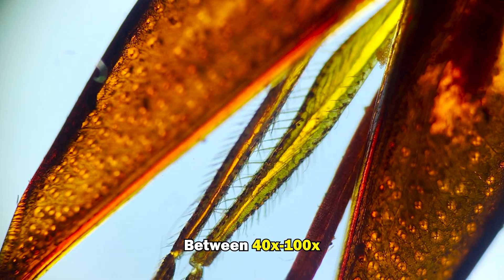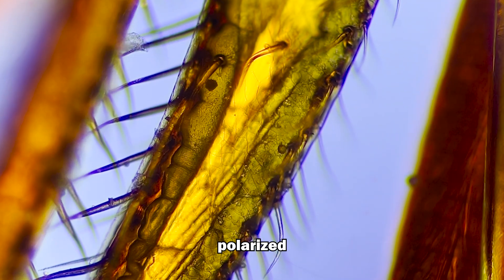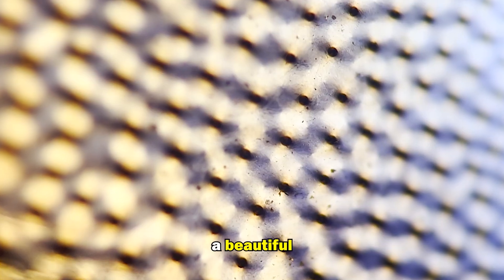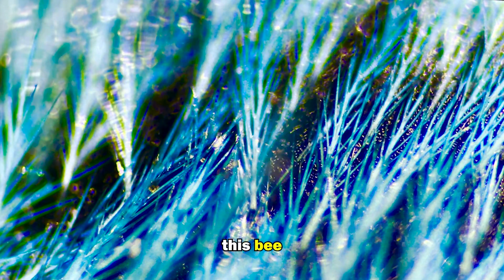This is the tongue of the bee between 40 to 100 times magnification. And if we shine polarized light through these structures, we get a beautiful rainbow pattern. But I'm more interested in the hair follicles of this bee.